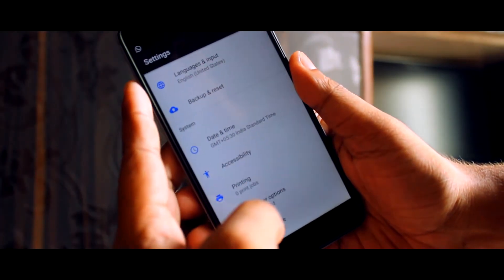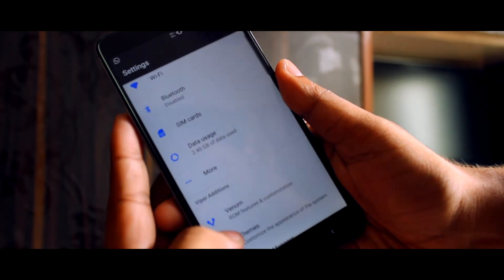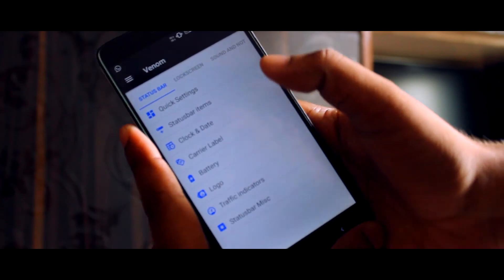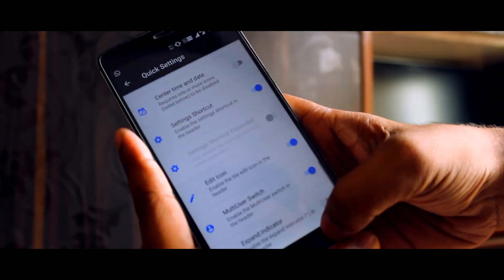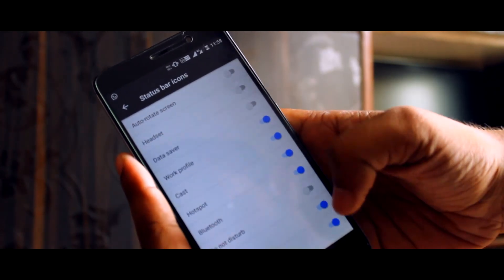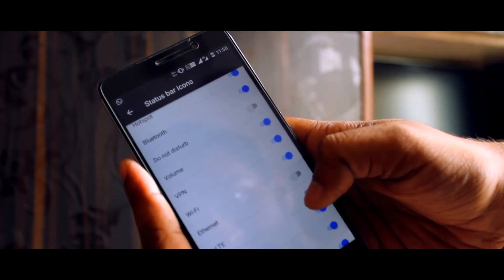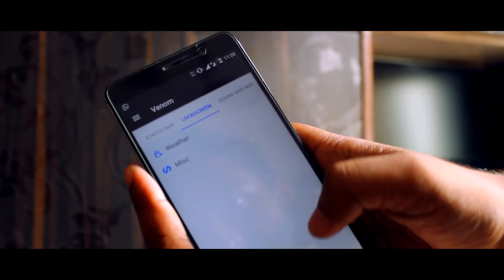अगर आपने Resurrection Remix चलाया होगा तो उतनी ज़्यादा अच्छी customization तो नहीं है, लेकिन basic features इसमें मौजूद हैं जैसे कि quick pull down settings, network indicator, और inbuilt theme manager जिससे आप system की theme भी change कर सकते हैं। आपको Substratum जैसे theme engine की ज़रूरत भी नहीं।